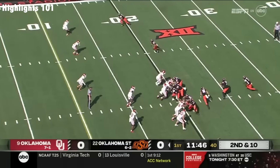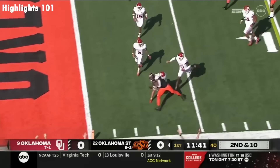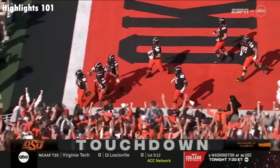Because of no gain on first down, here's Gordon again! To cut in the hole, bust it to the outside, and Gordon diving for the end zone! Touchdown, Oklahoma State!